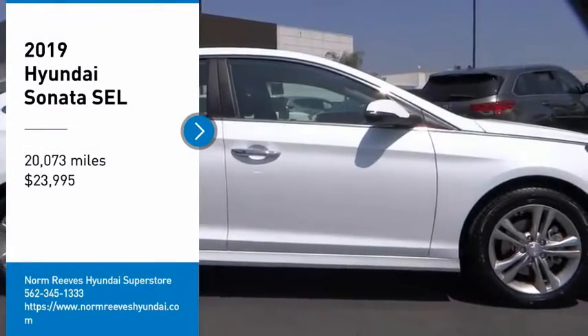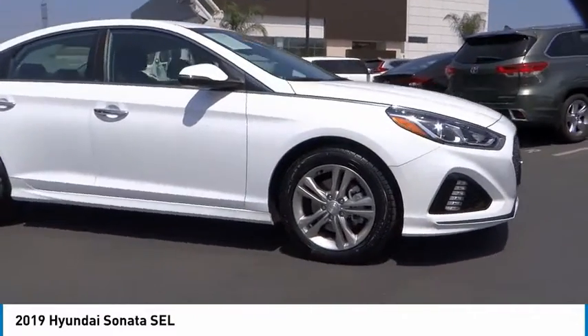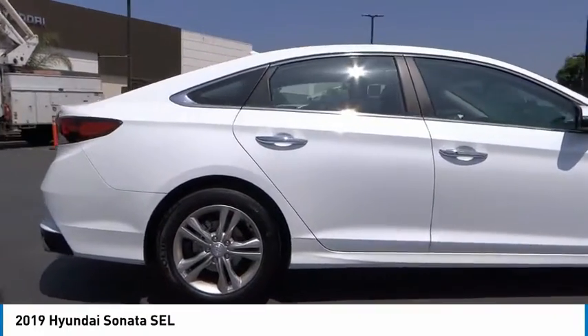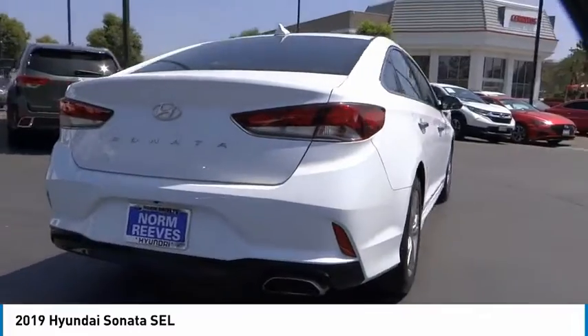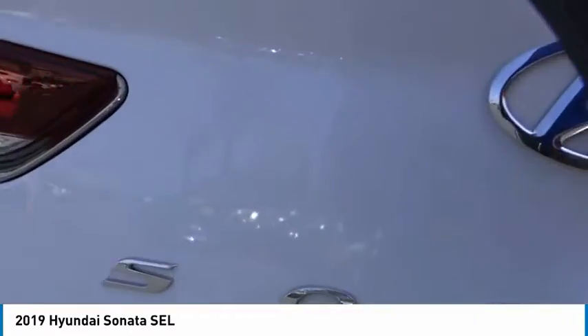Come test drive the 2019 Sonata. The Sonata has a long list of technologically advanced interior features and options that make driving safer, more convenient, and much more fun. Don't forget the exterior corrosion protection — a 14-step roto-dip system that provides unmatched protection for your Sonata.